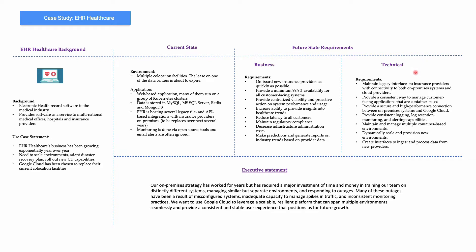Their technical requirement is to maintain legacy interfaces to ensure insurance providers have connectivity to both on-premise systems. So connectivity to on-premise and cloud is very important. They should be able to dynamically scale and provision new environments, and they are also looking at managing their massive footprint of container-based environments.